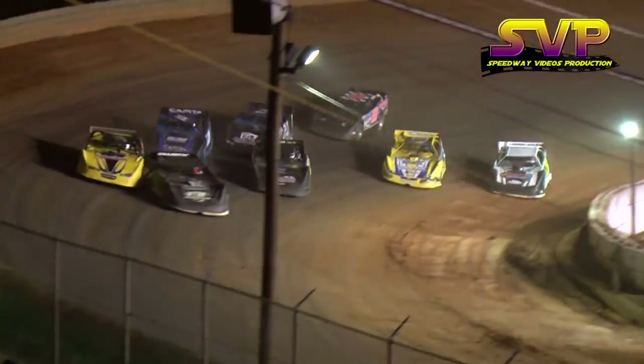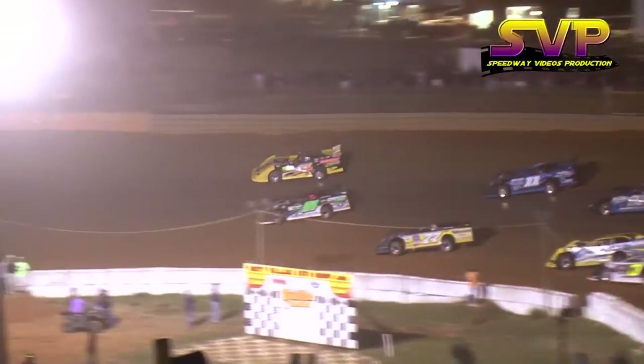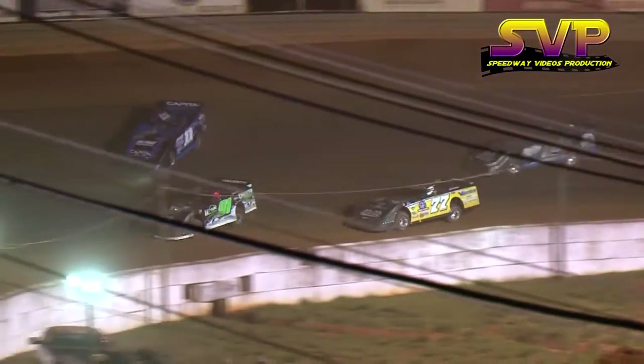Todd Darda working on turn number four — green in the air. It's going to be Billy Ogle Jr. on the high side; he'll grab the advantage with the momentum. Darda goes to second. Here comes Stacey Bowman to the inside, Adam Bowman to the outside, Vic Hill watching it all take place.